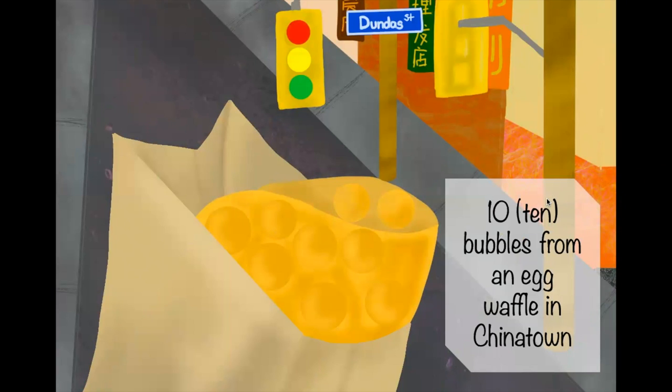Ten bubbles from an egg waffle in Chinatown. For those who don't know, an egg waffle is a famous Hong Kong waffle usually eaten as a dessert. Some people have started to eat it with things inside, but the traditional way is to order just the waffle itself — it comes in fun little bubbles that are nice and soft and sweet to eat. I usually like to rip them off one by one, and you can find them in Chinatown.